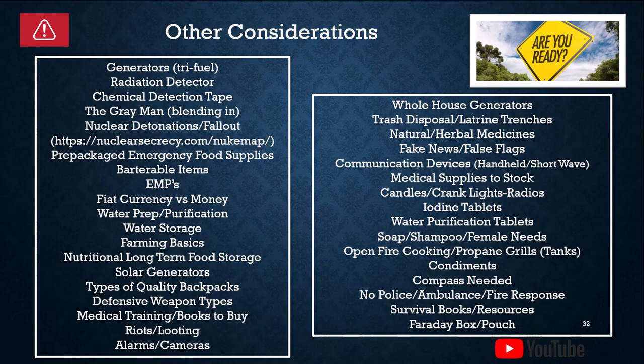Communication devices. Handheld radios — depending on the size and power you buy, they're not going to reach very far, maybe up and down the street, a few blocks away. Shortwave radio is going to get you a lot further, and that may be the best way to keep in touch if we have a grid-down situation or power is out for an extended period. Candles, crank lights, and crank radios — you can buy long-term six-day candles from Amazon or other sources.